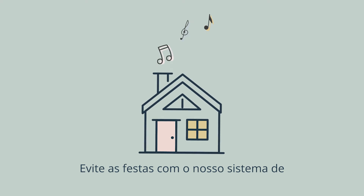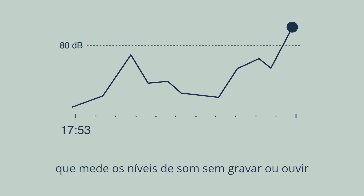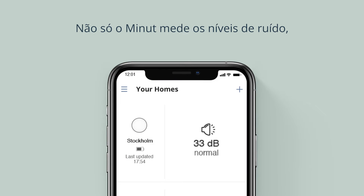Prevent parties with our camera-free noise monitoring system that measures sound levels without recording or listening, and notifies you when the noise rises above the pre-approved threshold. Not only does MINUTE measure noise levels,